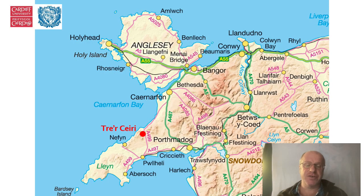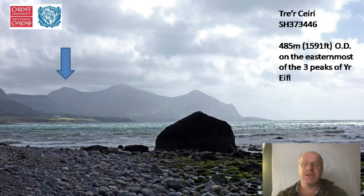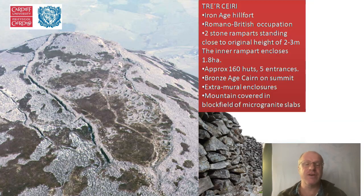Trey Carey is an Iron Age hill fort on the north coast of the Llŷn Peninsula in northwest Wales. It stands at 485 metres on the easternmost of the three peaks of Yr Eifl. It's an Iron Age hill fort with Romano-British occupation, two stone ramparts standing close to their original height of two to three metres. The inner rampart encloses 1.8 hectares, there are about 160 huts, five entrances, and a Bronze Age cairn on the summit, as well as extramural enclosures.